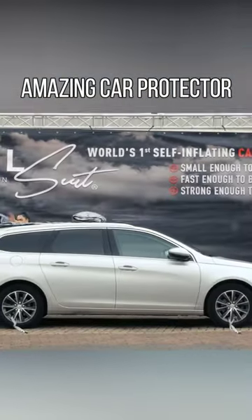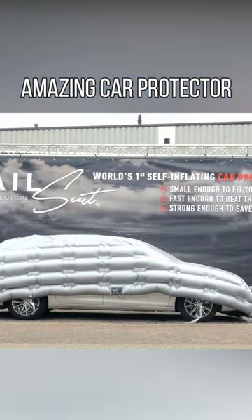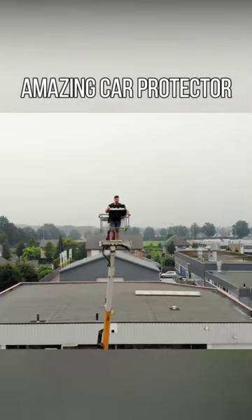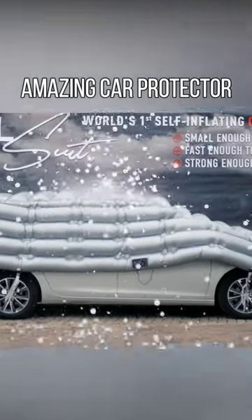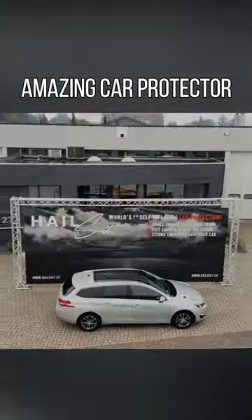Do you want to protect your car from hail damage? Then this invention can help you. HailSuit is a one-of-a-kind self-inflatable hail-resistant car cover that provides your car the best hail protection ever. Its furbish design, compact feature and universal fit makes it suitable for any type of car in the world.